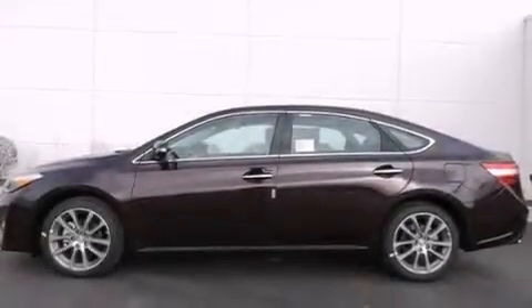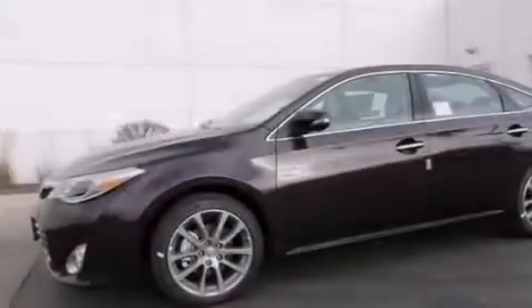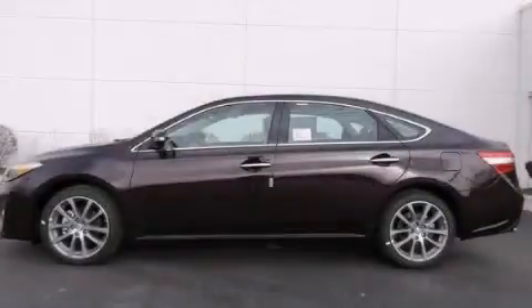With an EPA estimated rating of 31 miles per gallon on the highway, this automobile is clearly a fuel-efficient choice. Call or visit us right now and arrange your test drive today.